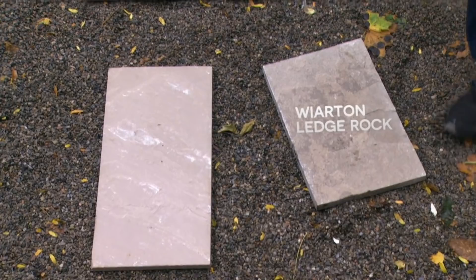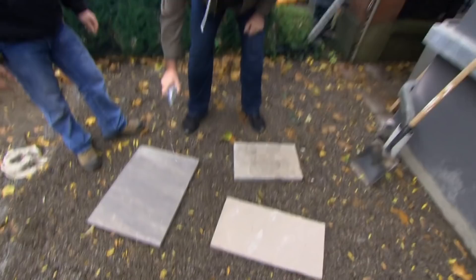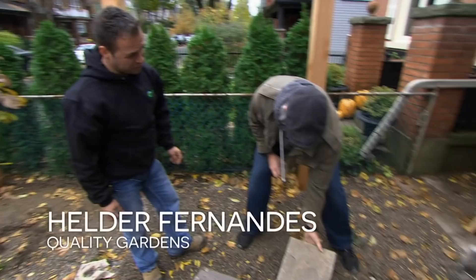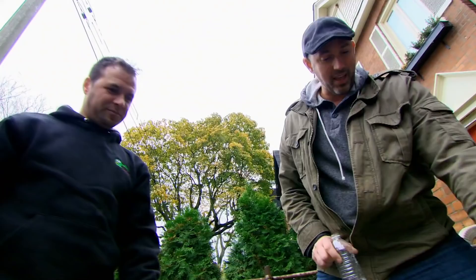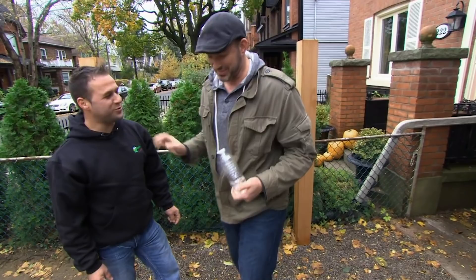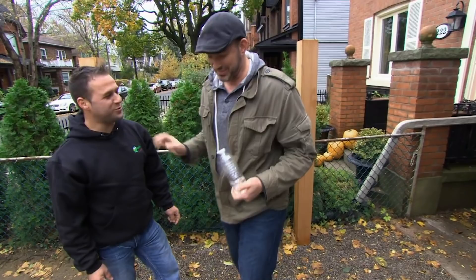When choosing flagstone, Carson tries to pull colours that are either in the house or something he wants to build on in the garden. He finds a stone with beautiful texture and colour, but it's roughly double the price of the cheaper option. He loves the texture and character of the more expensive stone and decides to go with it, planning to figure out how to make the money work — perhaps by smiling pretty at Joe.